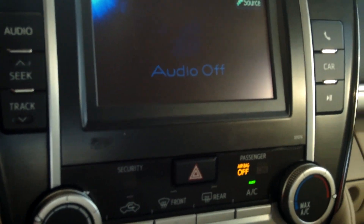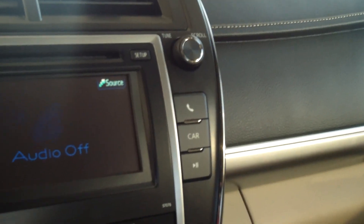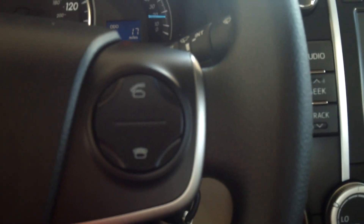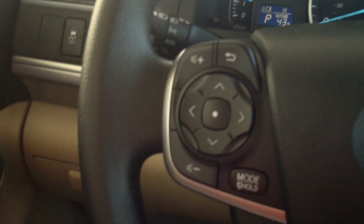This also comes with a 6.1-inch touch display screen with Bluetooth capabilities. Your controls for audio and Bluetooth are right here on the steering wheel for easy access — that's all your audio controls right there.